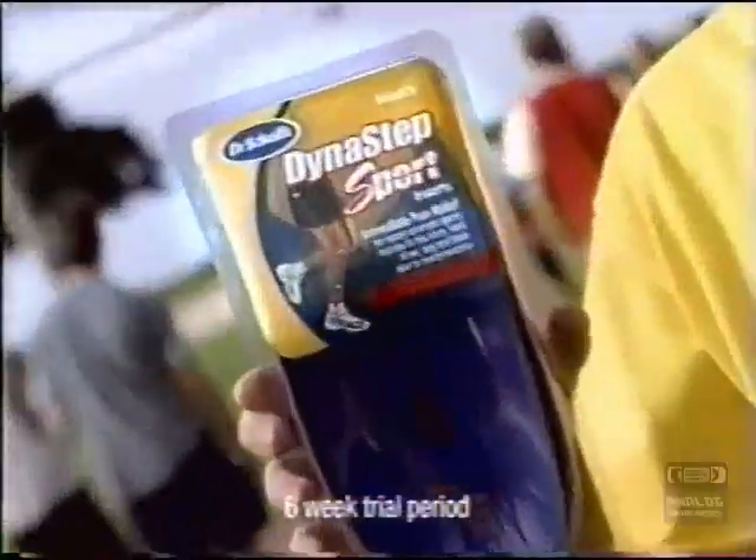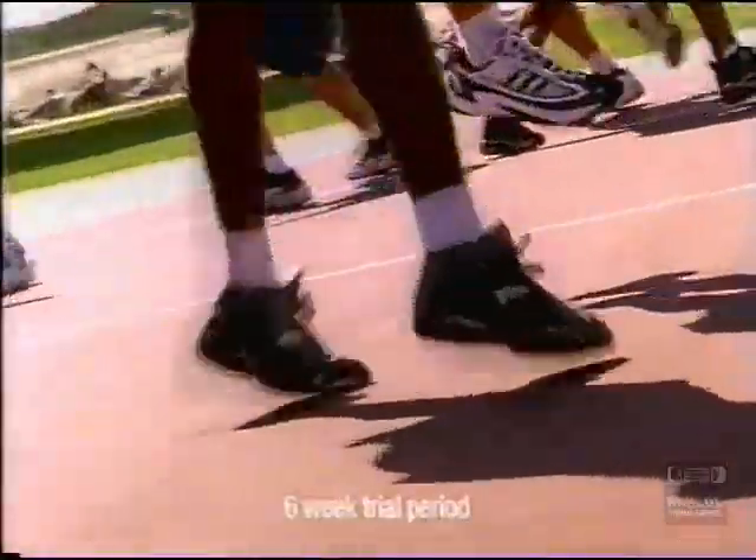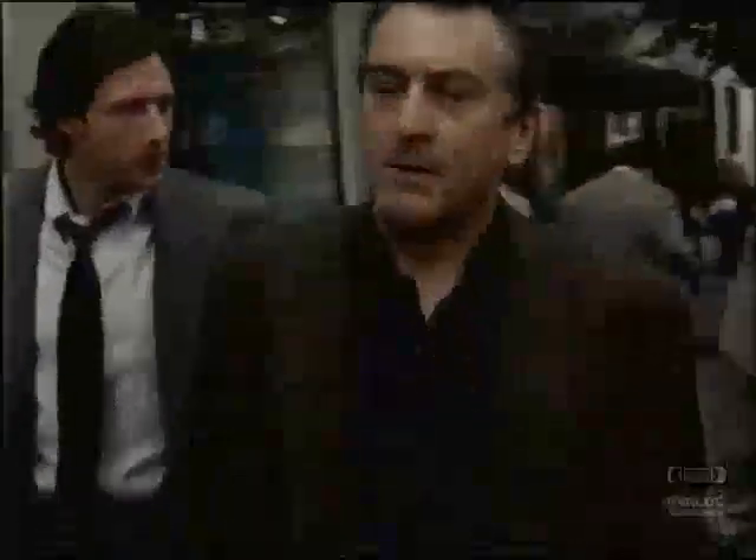After six weeks, how does the Dr. Scholl's Dynastep Sport insert feel? Before I tried the inserts, I had shin splint pain — now I don't. It's clinically proven among athletes to provide immediate relief from lower body pain. When I play basketball, my lower back is much, much better. Treat yourself right at drscholls.com.